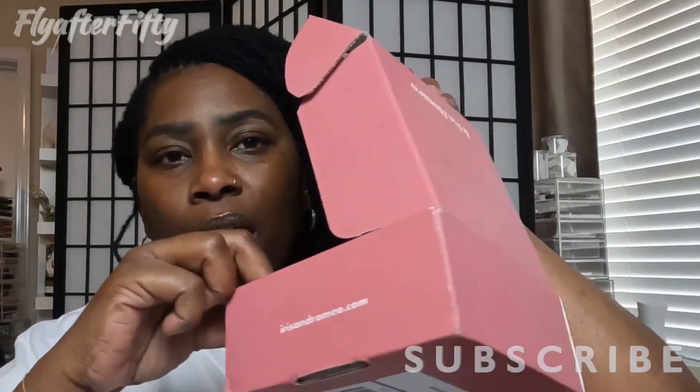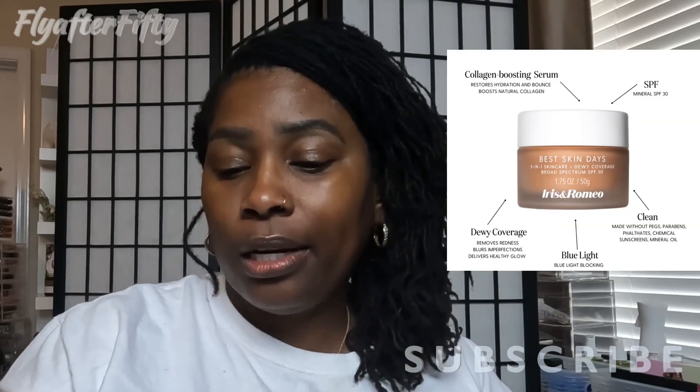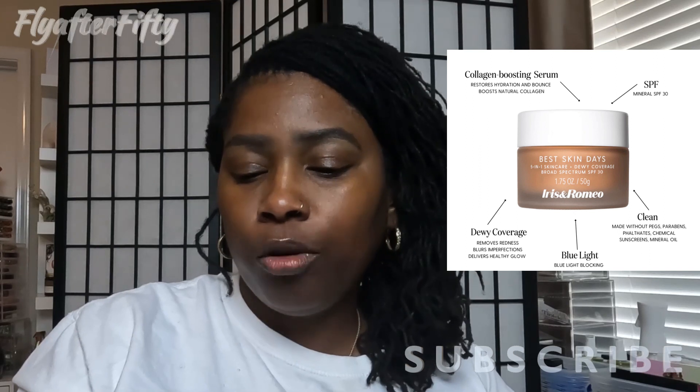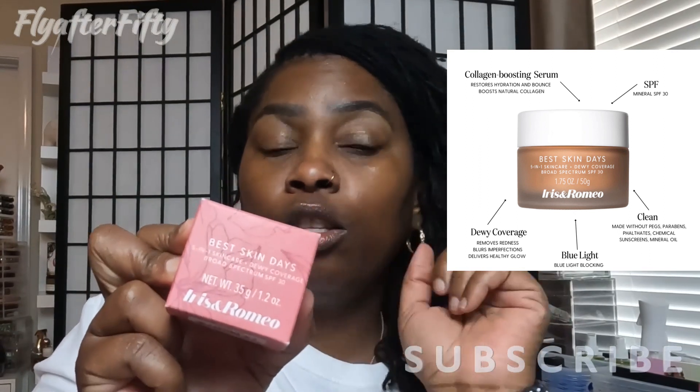The Weekend Skin is a product you can put on your skin as a primer. Let's give it a look-see — I got my box right here and I have not looked at them yet. The first product is the Best Skin Days 5-in-1 Skin Care Dewy Coverage Broad Spectrum SPF 30. It comes in this packaging and has 12 different shades — I have shade 11.